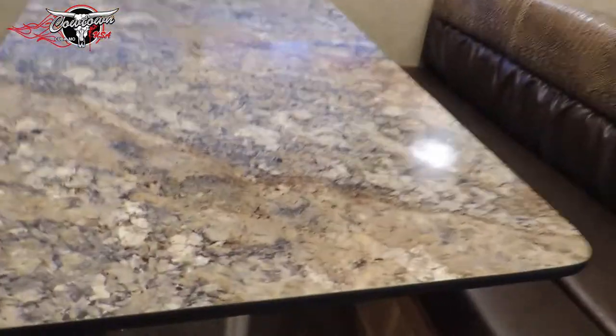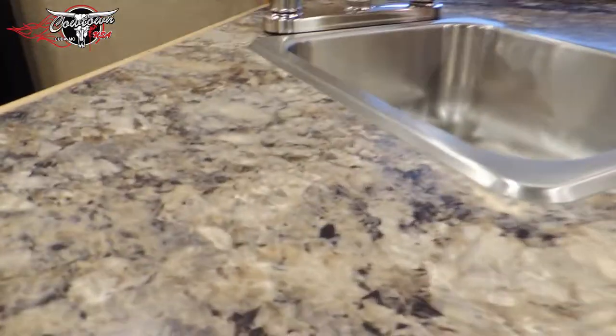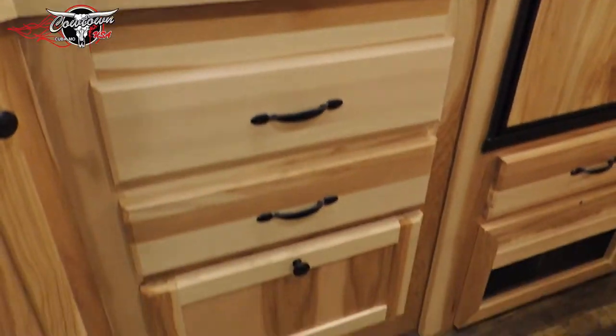Look how they recessed the solid hickory — look how they made this, guys. Isn't it pretty cool? Give you a good close-up. Very nice. There's your counter, there's your table. All the drawers.